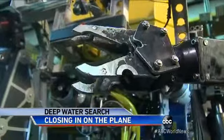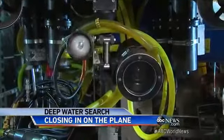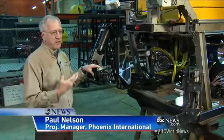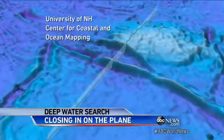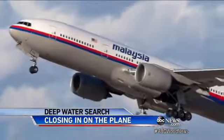The ROV will go down and actually comb through the debris field, looking for the black boxes and any other items that investigators need to help identify the cause of the crash. It is a mystery of clues hidden at the bottom of a vast ocean that may take years to solve.